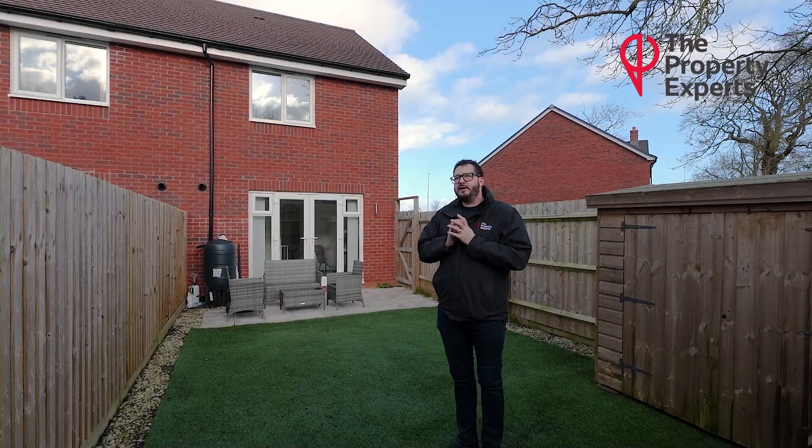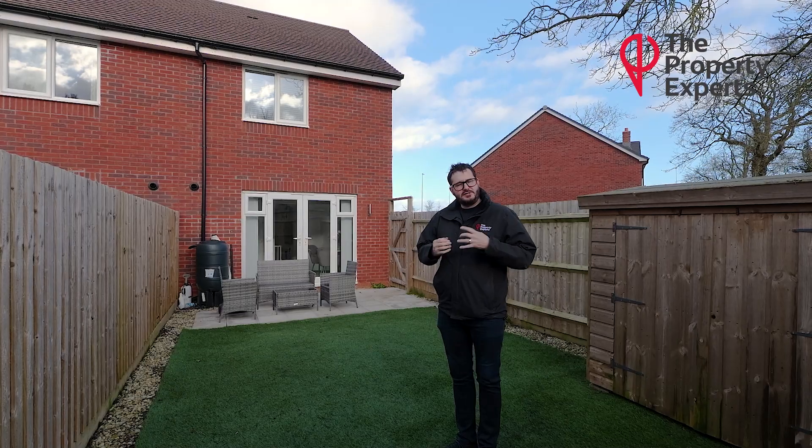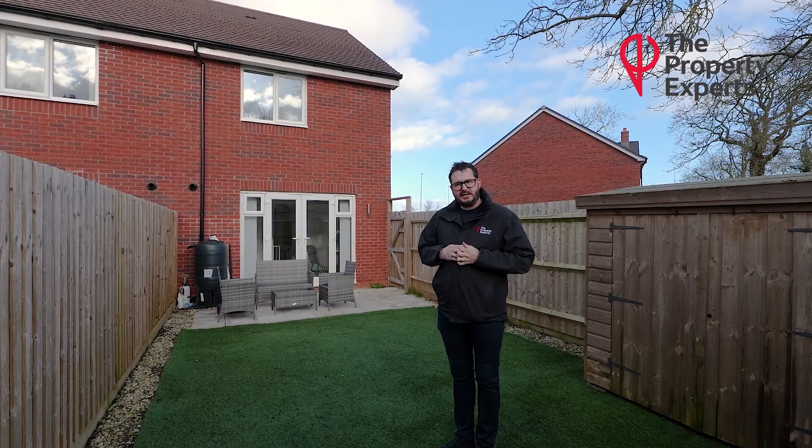This property is very modern. It was built by Burlway Homes in June 2021, so there's plenty of time left on the NHBC Builders Guarantee.